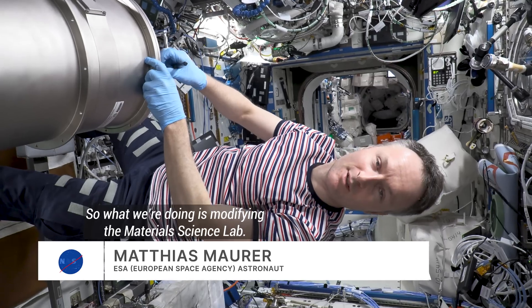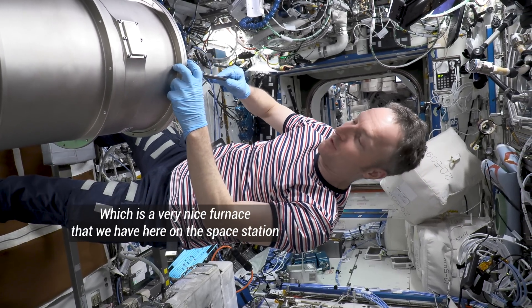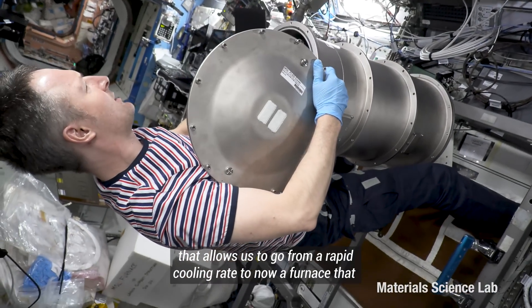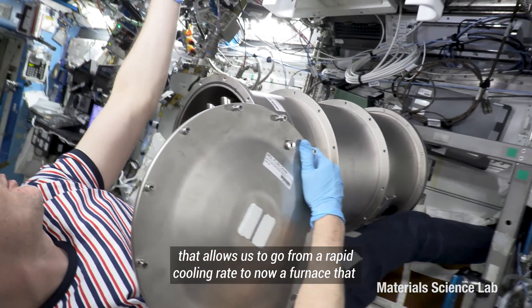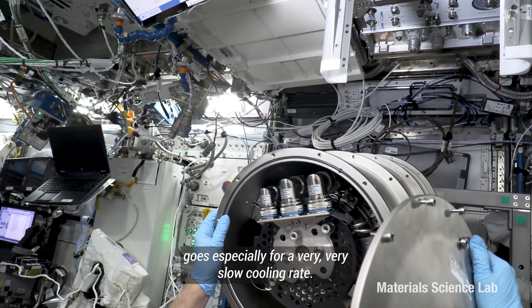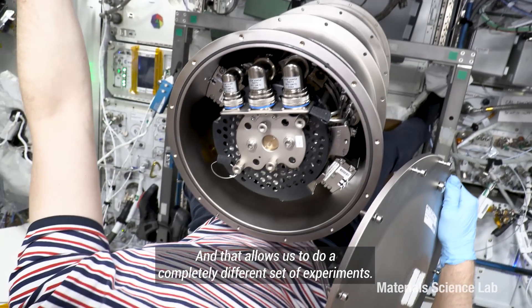What we're doing now is modifying the material science lab, which is a very nice furnace that we have here on the space station. This allows us to go from a rapid cooling rate to a furnace that operates at a very very slow cooling rate, and that allows us to do a completely different set of experiments.